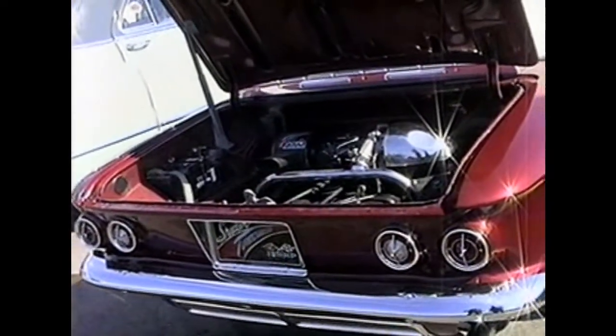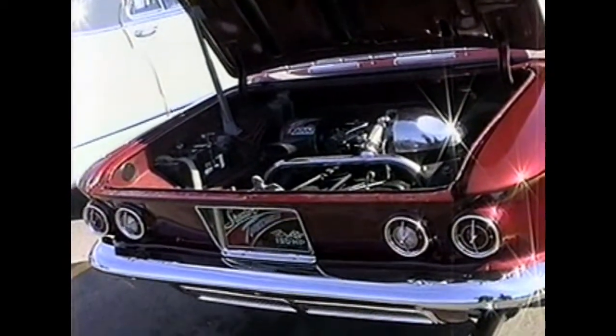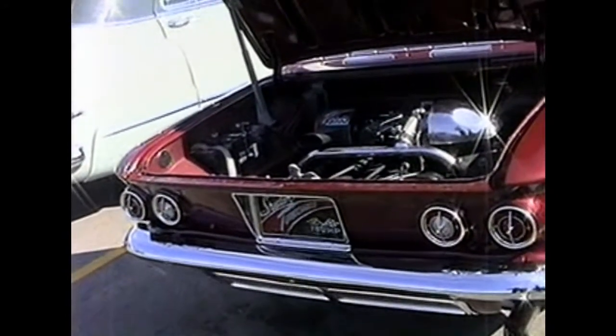I thought I saw some potato chips in there. You can see Pat's got the license plates with the Spyder Turbocharged 150 horsepower custom license plate.